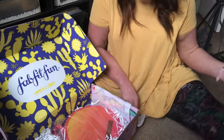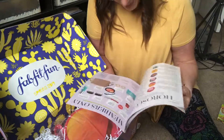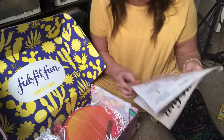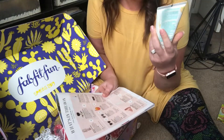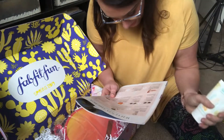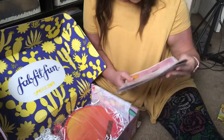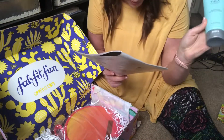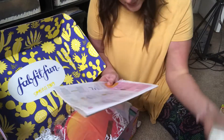I thought there was supposed to be something in here that says how much all of this stuff is worth, but I definitely can't find mine — unless it's in the catalog. The lotion by Levito is $19 — massage into clean, damp skin until absorbed. The cleanser is $28 — massage into wet skin in small circular motions, then rinse. And the leave-in conditioner is $26.